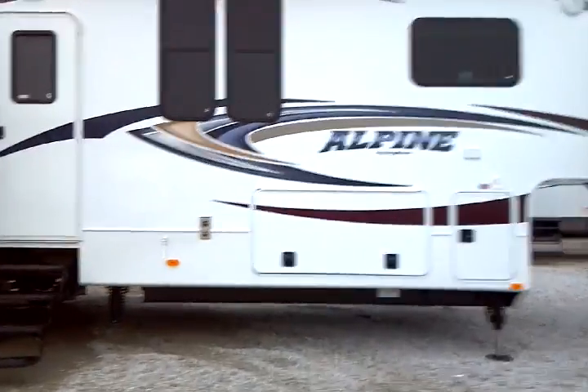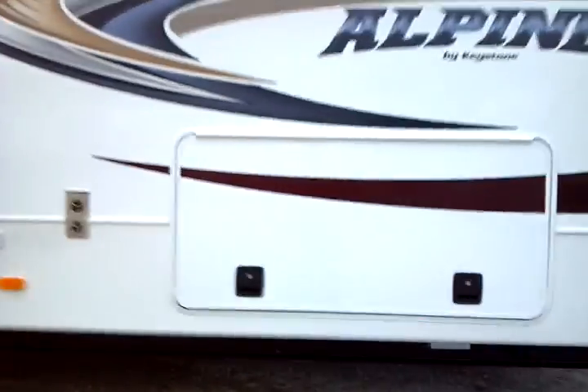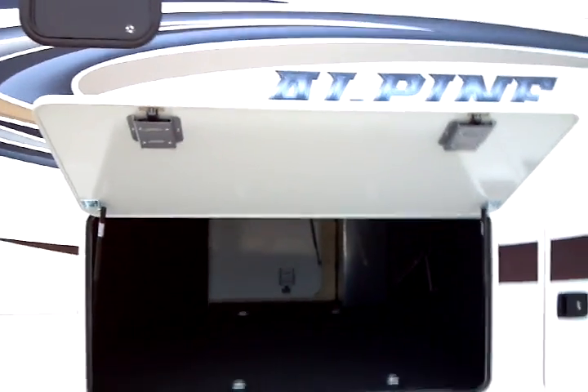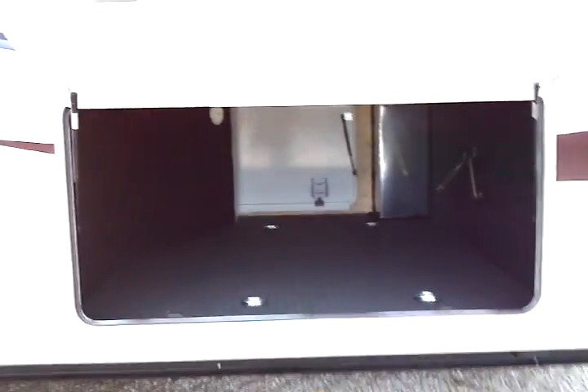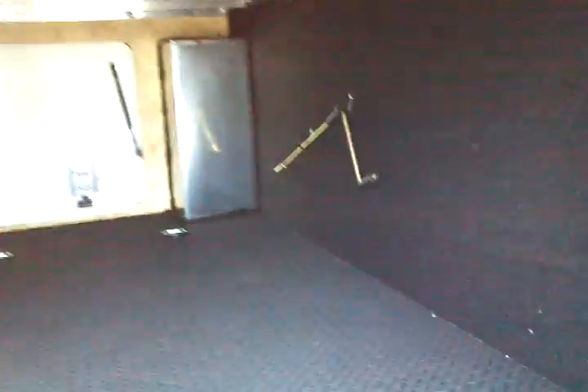Slam latch doors — what are they? It's a beautiful thing. Once you unlatch it, gas-charged struts open it with one touch — no need to pin open the door. Very convenient, with a large cavernous area here for pass-through storage. Enormous storage capability. There's the gas-charged struts, one to each side. Here's where the rubber meets the road — one touch and you've got it.